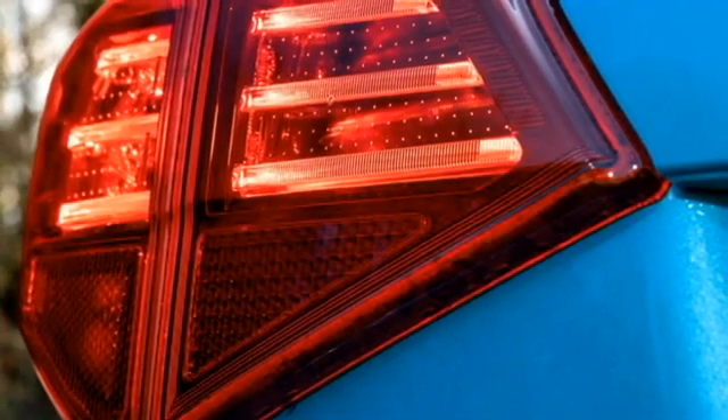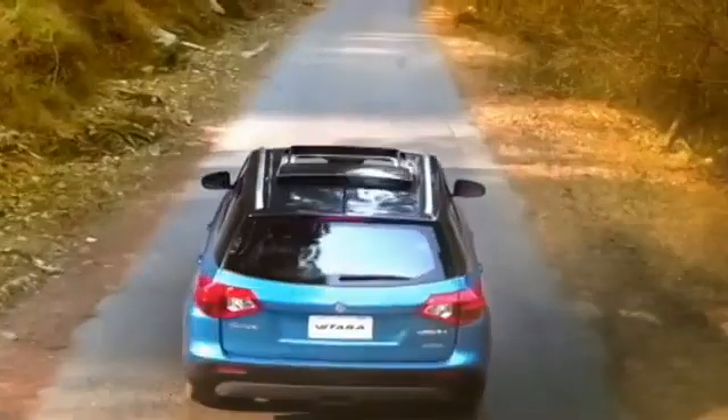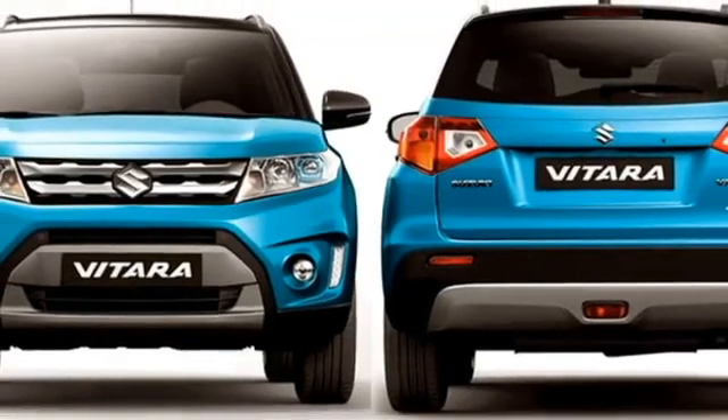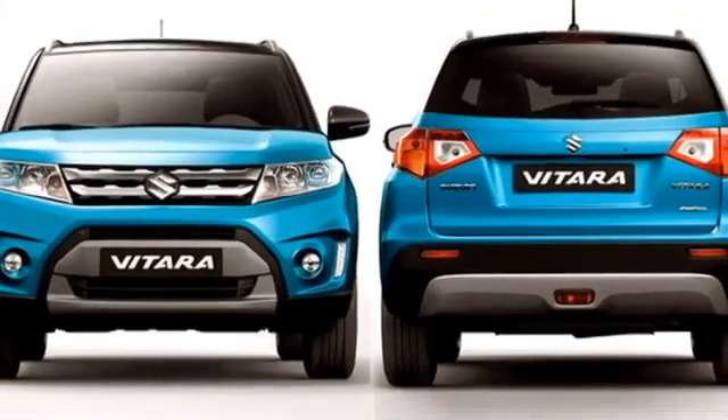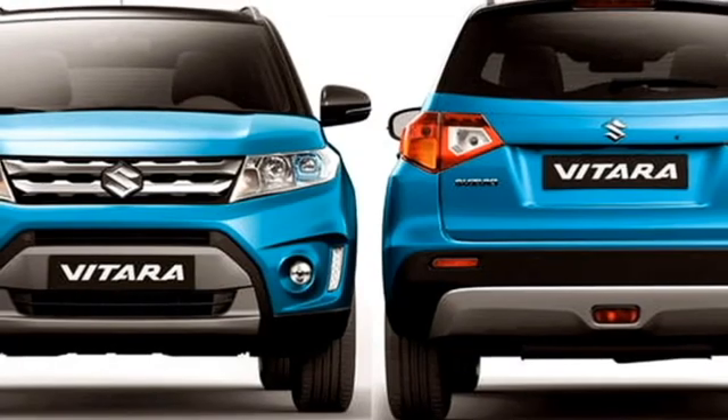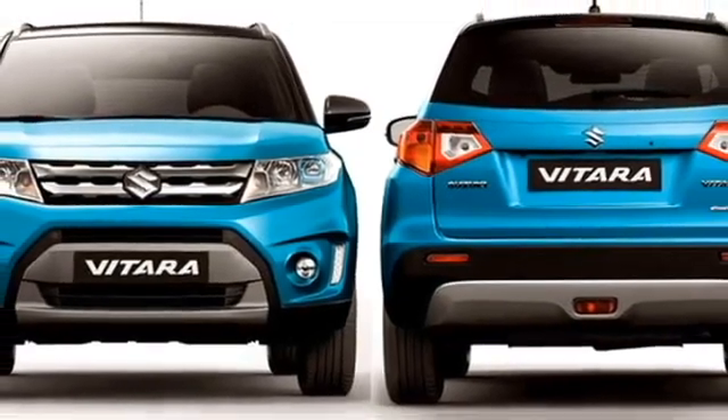At the rear, the SUV features horizontally placed LED taillights, Suzuki logo at the center of the boot, boot-mounted number plate, rear washer and defogger, tailgate-integrated spoiler, spoiler-mounted emergency braking light, black cladding all around, rear foglamps, and an updated rear bumper with a contrasting silver skid plate which enhances the sportiness of the SUV.